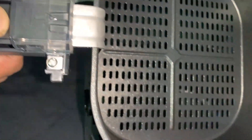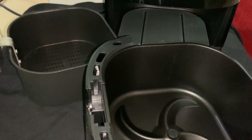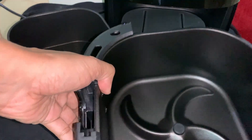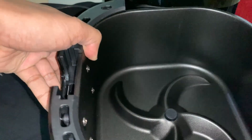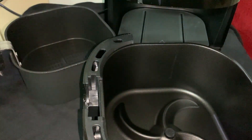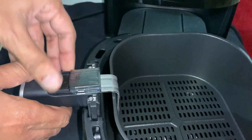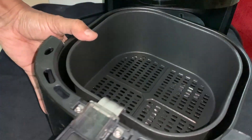And this is the basket releasing button. By pressing it, you can easily take out the basket from the pan. Now this is the big pan, and this is also washable. Both the basket and pan are washable. You can easily put the basket back inside the pan.